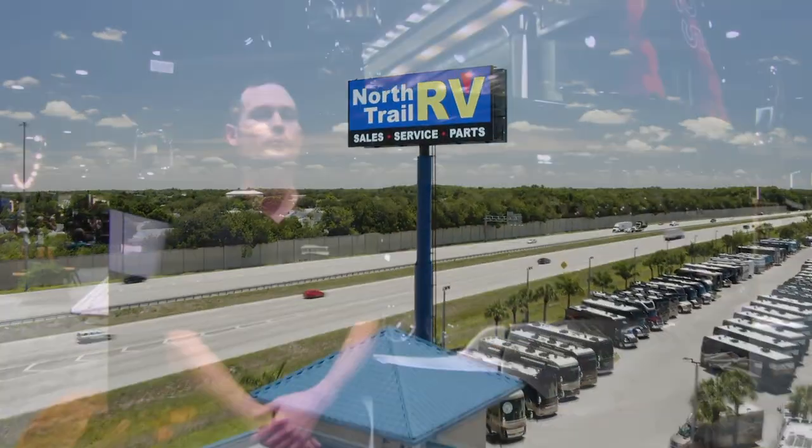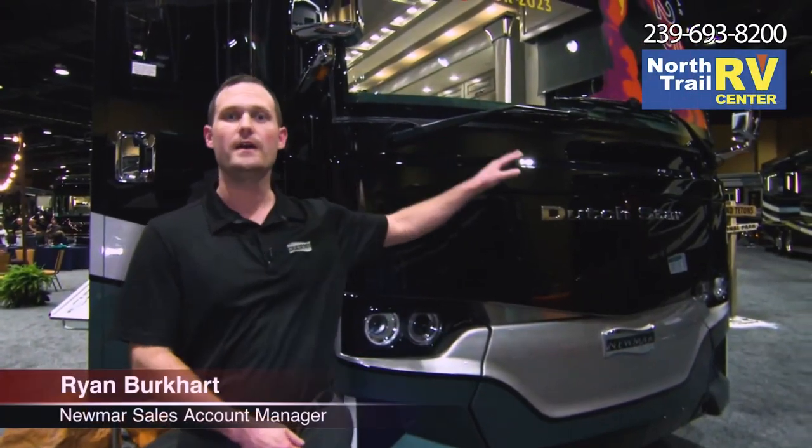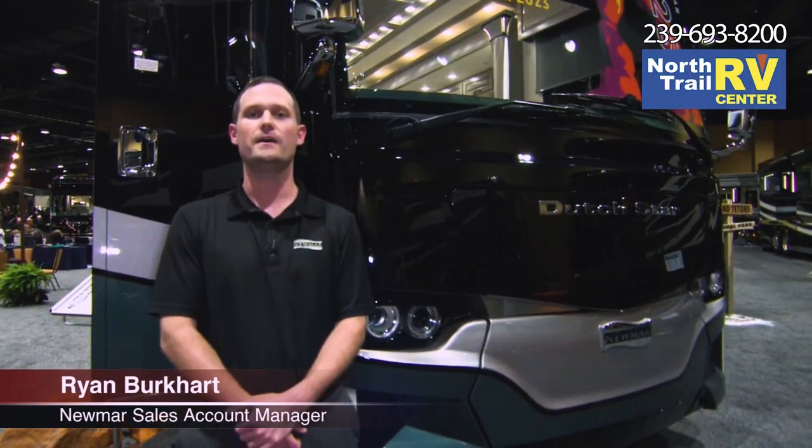Hi everyone, I'm Ryan Burkhart, and I get the pleasure of showing you the new 2023 Dutch Star. The Dutch Star is one of the top selling motorhomes out there in the market today, so I'm very excited to show you the ways that we made it better.